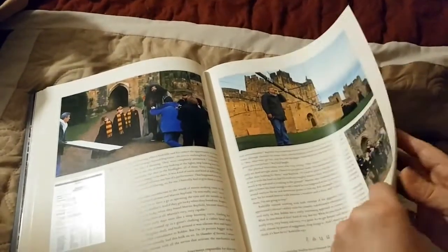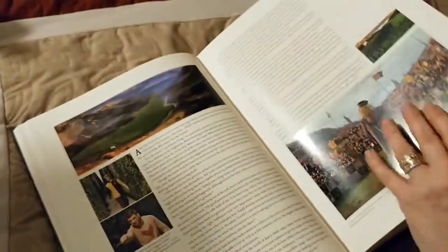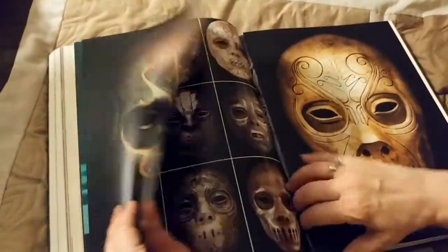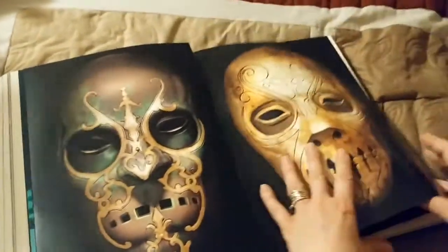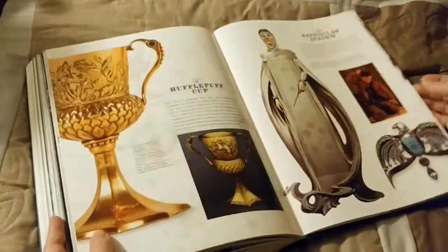This is a really big, super heavy book — a complete filmmaking journey of the Harry Potter movies. It covers how it all began, the filming locations, the actors, and goes through every movie and character. There are some really cool Death Eater masks in here which you never got a good look at in the movies. It's amazing all the artwork that went into making them for just a couple minutes of screen time.